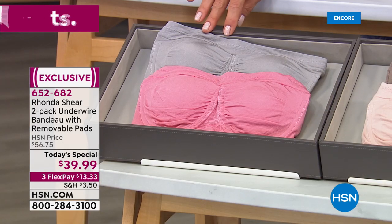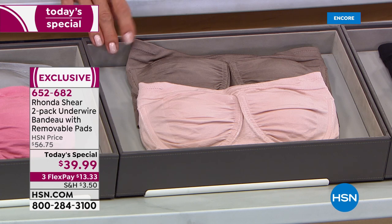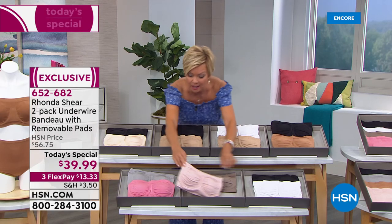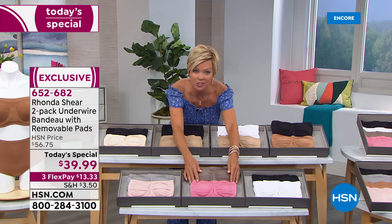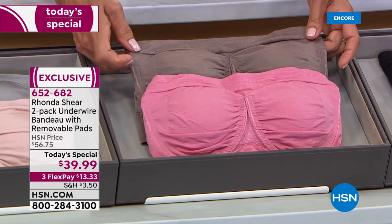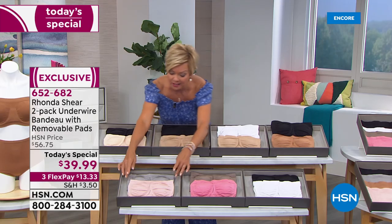You're getting two, so this is $20 a bra. The gray and light blush is one option. The mocha and that rose pink is so pretty. Let me correct the colors — that light pink should be with the gray, and the rose pink — which is the darker pink — goes with the mocha. So rose pink with the mocha, and gray with light blush.